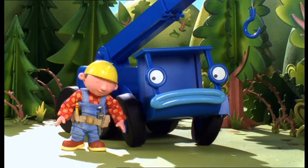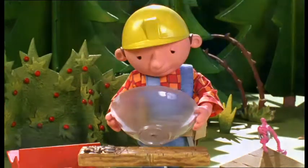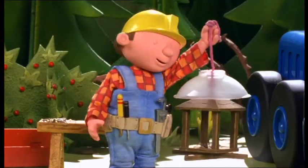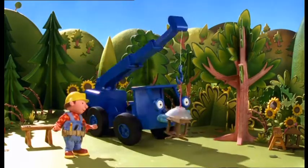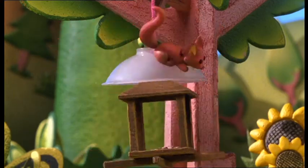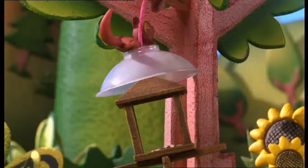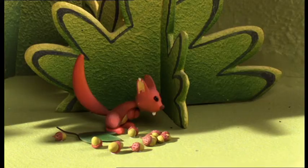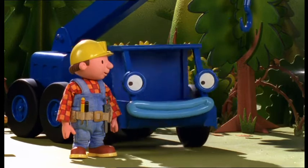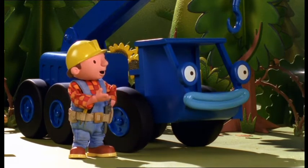Aha! Lofty, I've got an idea! This old bowl should stop the squirrels from taking the bird's food. How? You'll see! It worked, Bob! It worked! And the squirrels are eating the nuts, which are really better for them. And we reused that broken bowl!